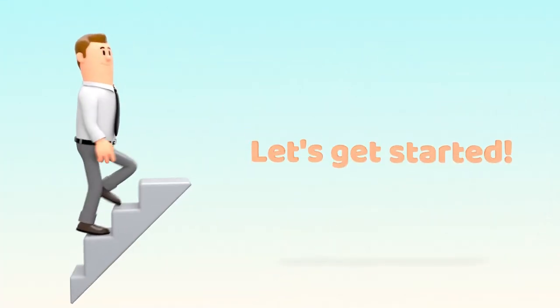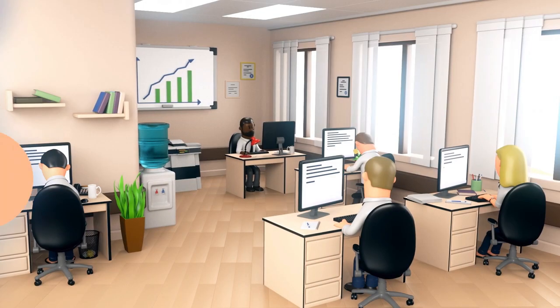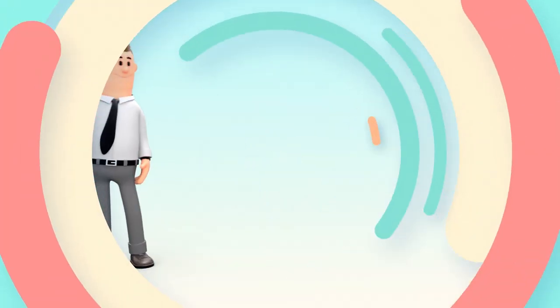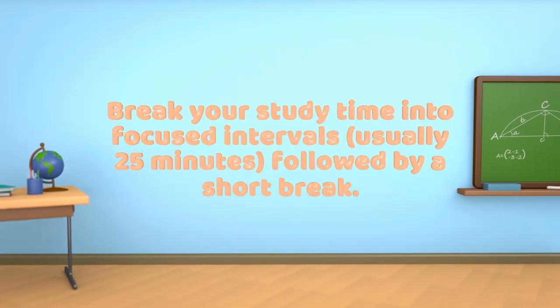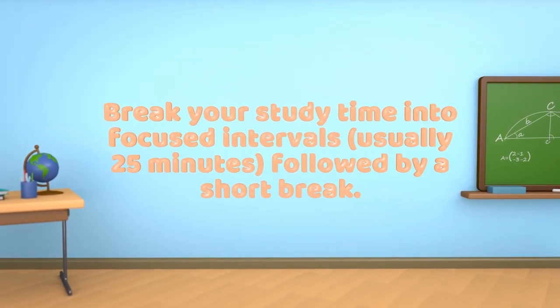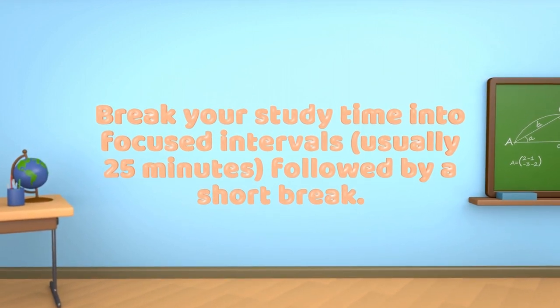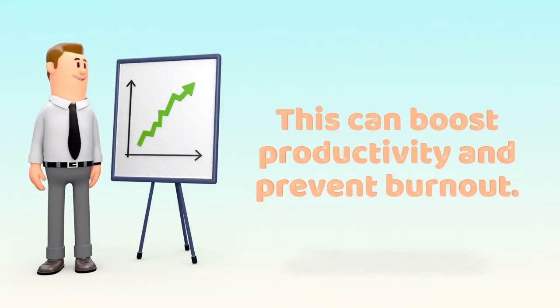Let's get started. Here are some study hacks and shortcuts. Pomodoro Technique: Break your study time into focused intervals, usually 25 minutes, followed by a short break. This can boost productivity and prevent burnout.